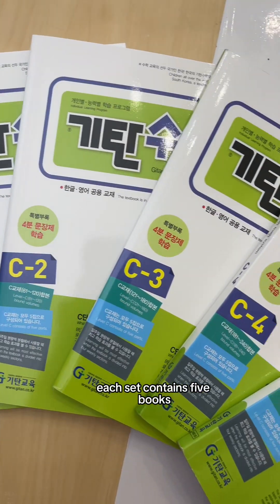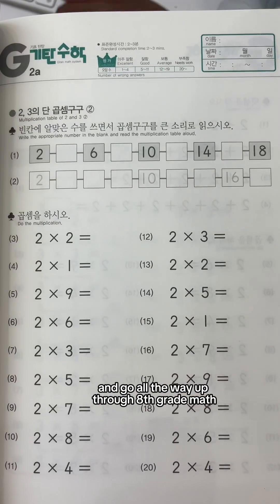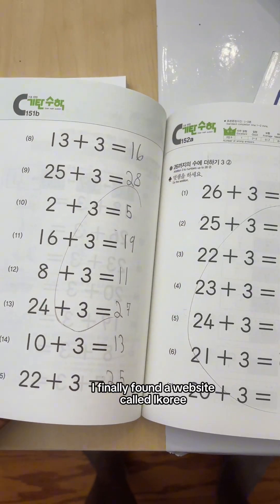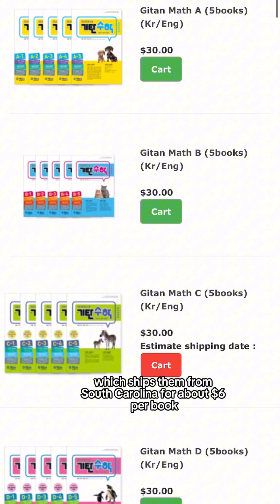Each set contains five books. There are 14 sets that start with pre-K numbers and go all the way up through 8th grade math. In Korea, these books were 6,000 won, which is $4.50. I finally found a website called iKoree, which ships them from South Carolina for about $6 per book.